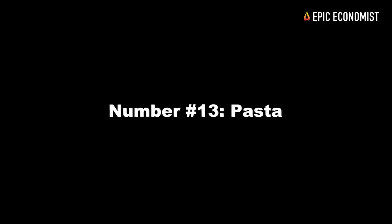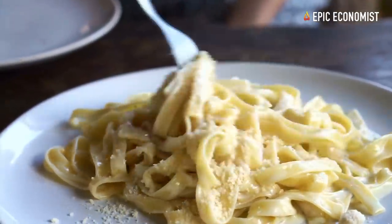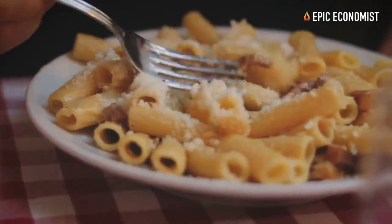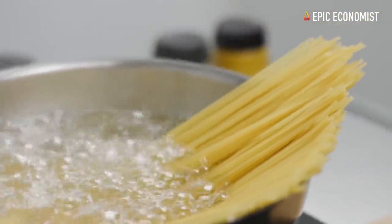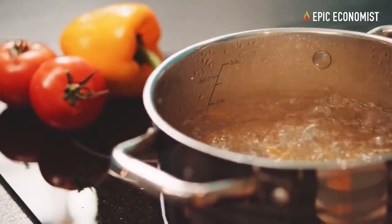Number thirteen: pasta. Every stockpile needs pasta — it's versatile, filling, easy to store, and very cheap. Each 16-ounce box has about 8 servings, with each serving having 200 calories, so you spend 10 cents per serving, or 5 cents per 100 calories.